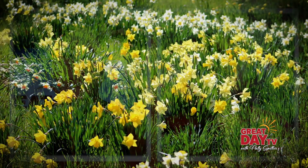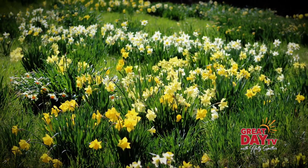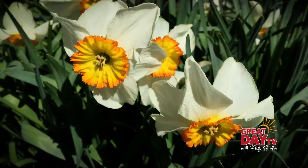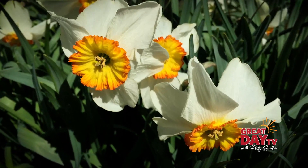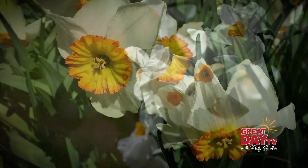What year did they start planting and how many varieties are there? I think they probably started in the 40s planting. And Mrs. Link herself has 48 cultivars attributed to her name. What happens is it takes about six, seven years in order for a cultivar to produce.